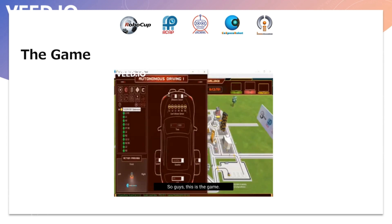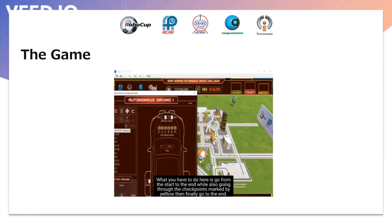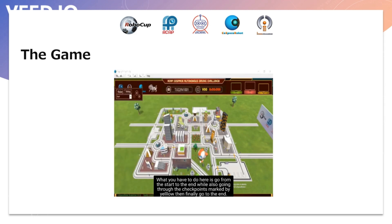So guys, this is the game. What I have to do here is go from the start to the end, draw all of the checkpoints marked by yellow, and then finally go to the end. I had to decrease the speed in some of the statements to make the robot go more smoothly, and I also had to choose a bit of a slower route as the other routes were quite hard.